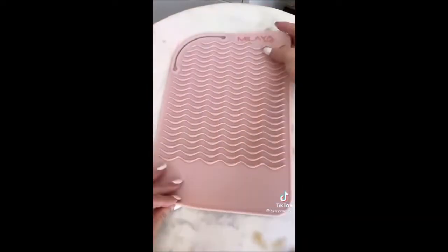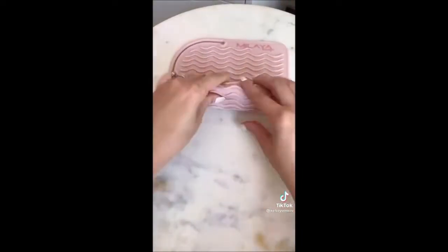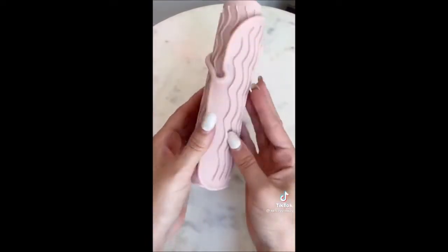Next is this heat resistant mat, perfect for your straighteners and curling iron so it doesn't damage your countertops. Once you're done, roll it up, take the band and loop it around for easy storage.